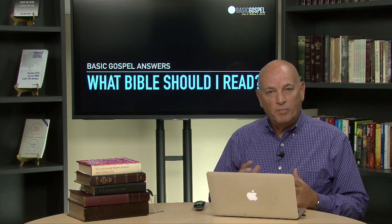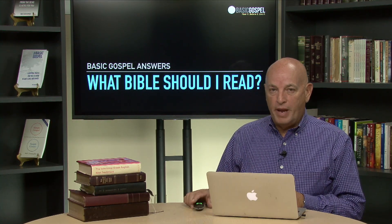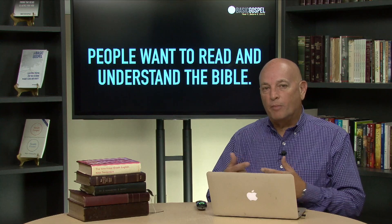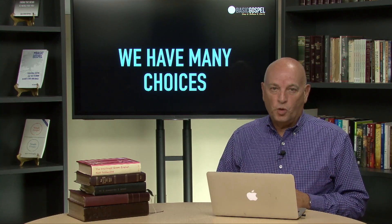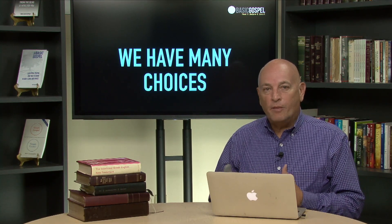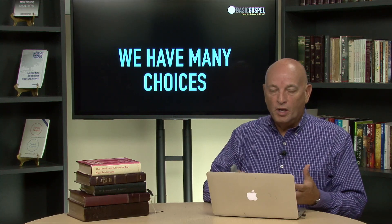People ask this all the time, mostly from brand new Christians. They go into a Christian bookstore and there are so many choices, and they wonder which one is going to be the best for them. I love this question because people who ask it have a genuine desire to truly read the Bible and understand it so they can apply it in their day-to-day lives. The exciting news is that we have many, many choices today.